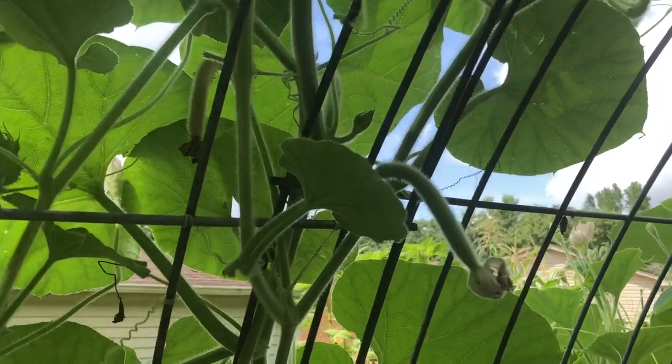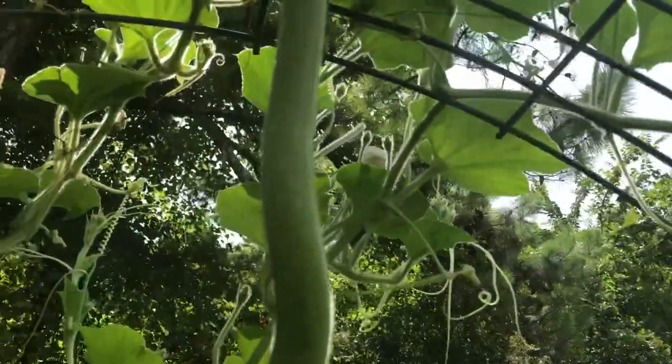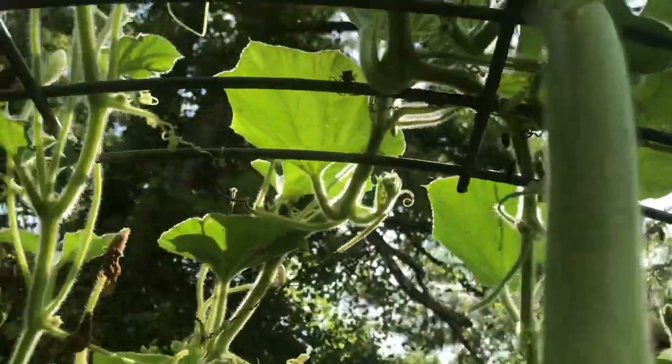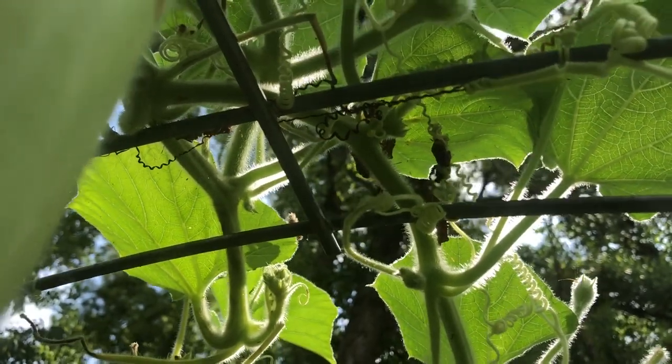I have a lot of small ones on the vine. Squash bugs love my cacuzza plants — we're just covered up in squash bugs up there. I've been coming out here with a container of soapy water and some gloves and just knocking the squash bugs off into it. My daughter is really good at spotting squash bugs too, so that's a fun family activity.